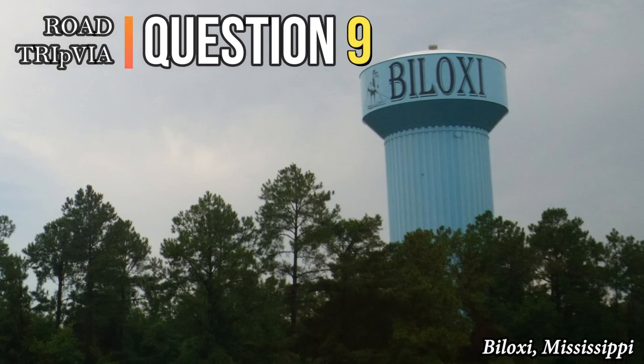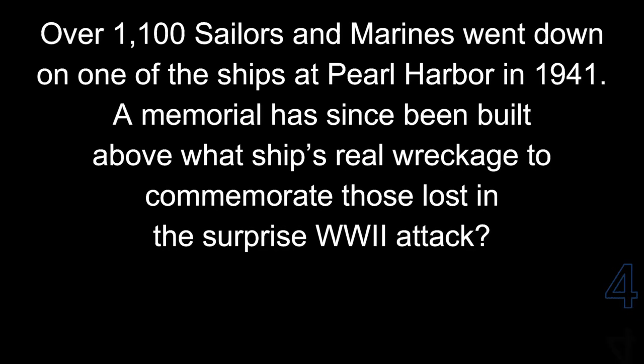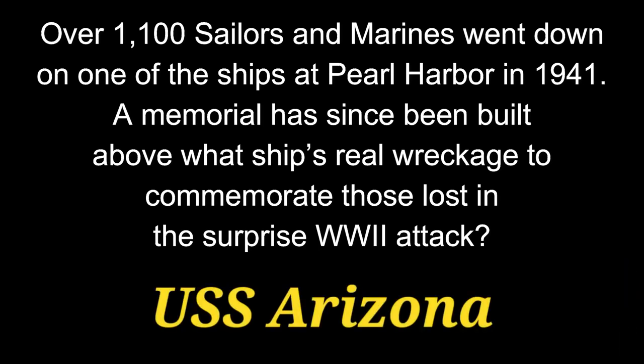Question 9. Over 1,100 sailors and marines went down on one of the ships at Pearl Harbor in 1941. A memorial has since been built above what ship's real wreckage to commemorate those lost in the surprise World War II attack? That ship was the USS Arizona.